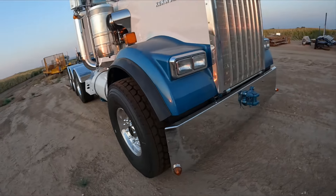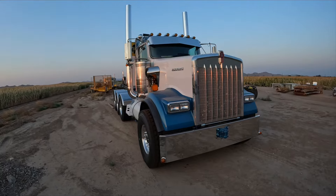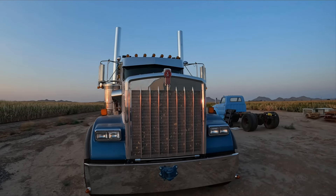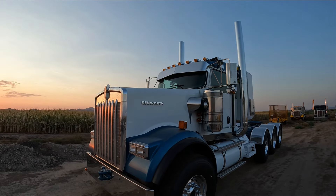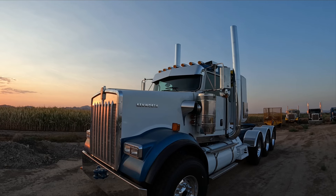Everything's backlit. Still got the tow hitch on the front. In front of the air cleaners, we added a couple melons there. Got an aftermarket visor, did seven melons on the roof — cab lights, bus lights like a Pete would have.